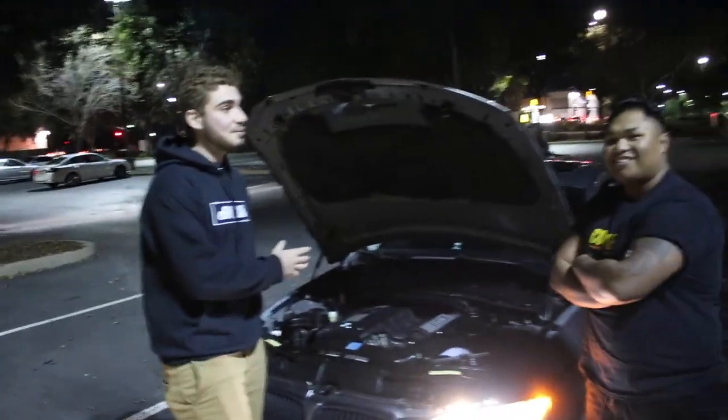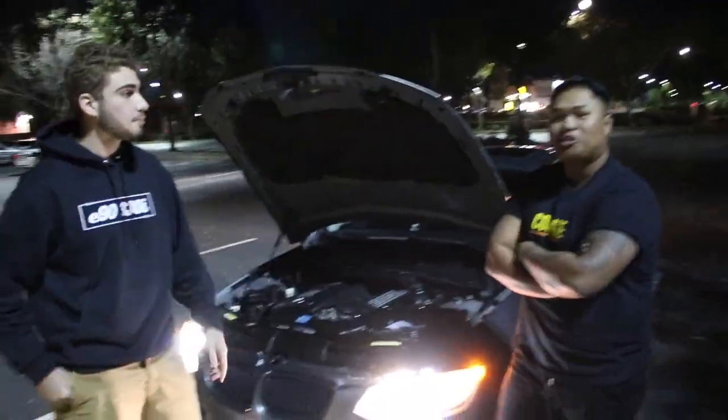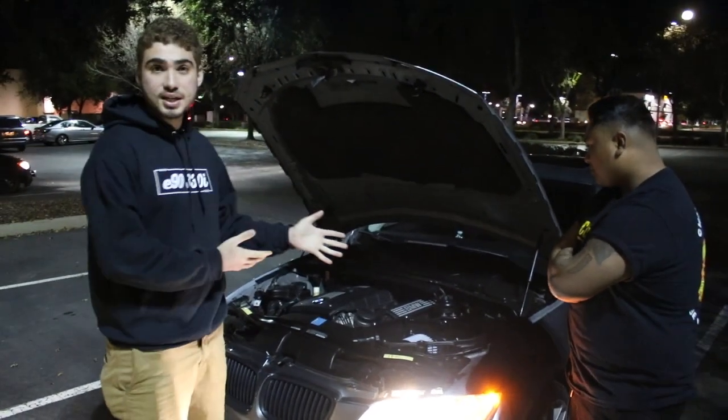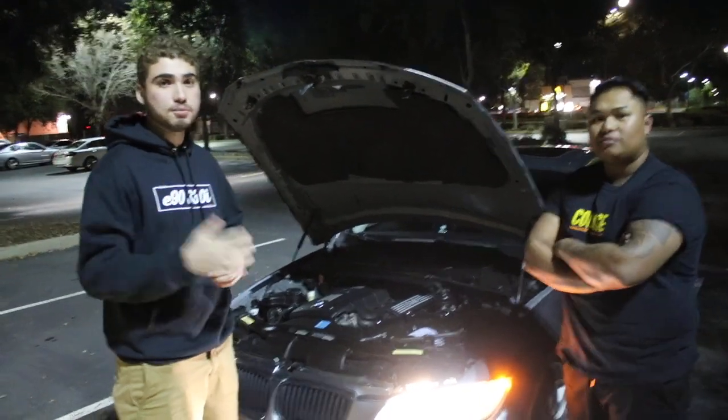So this is an E92 — I got him an E90 decal. His name is James, follow him at Hayes James Key. We got him some decals but unfortunately I thought it was an E90, so we're going to go home and get him an E92 — it'll only be a few minutes. I'm also going to offer to code his BMW using the Carly app, since he just got it. That's really dope — congratulations, by the way.